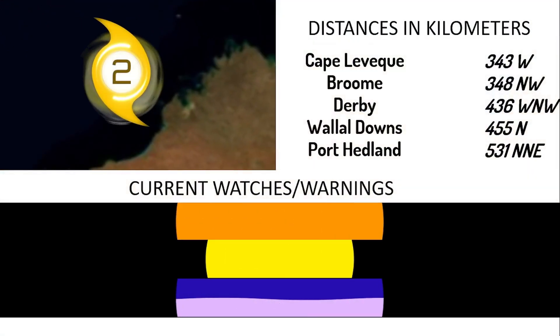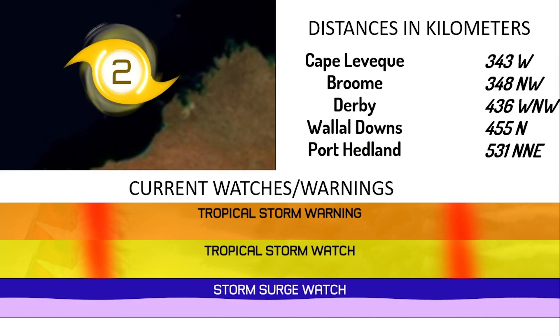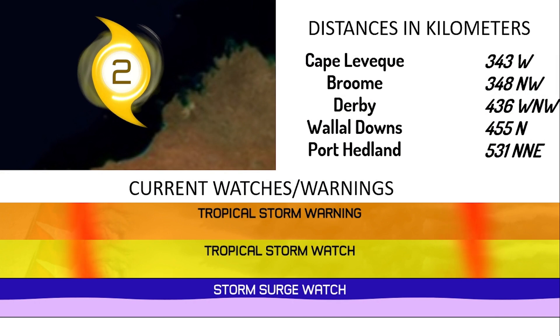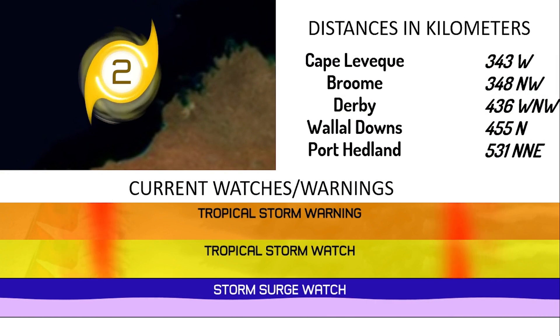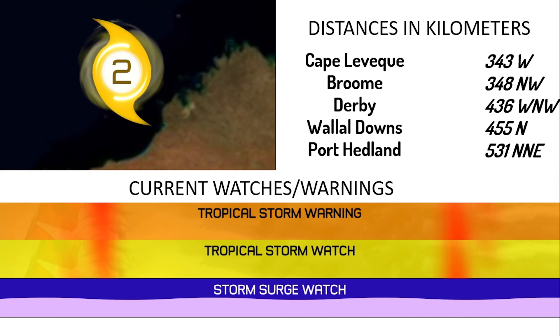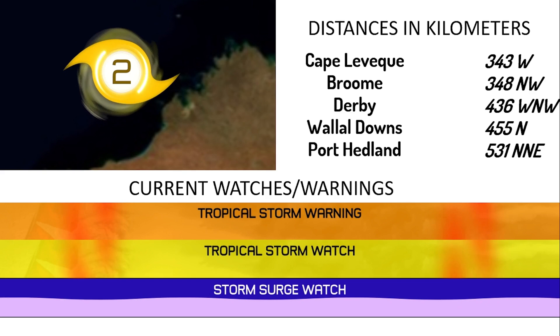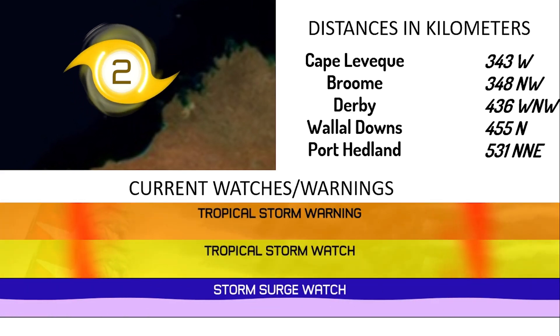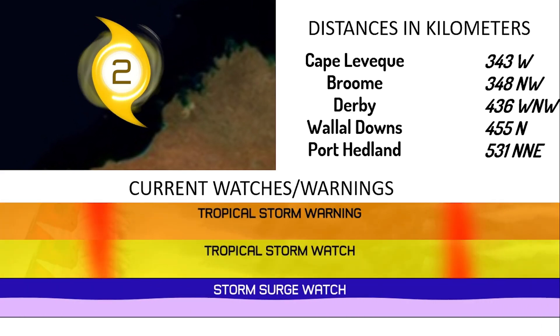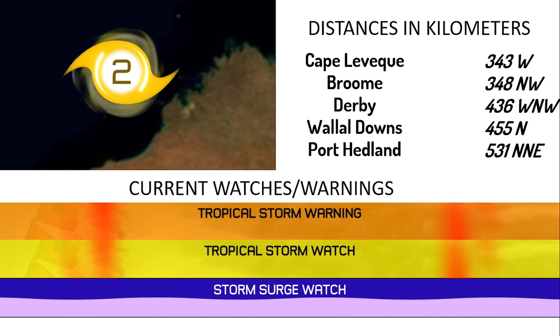Right now the cyclone is positioned 343 kilometers west of Cape Leveque, 348 kilometers northwest of Broome, 436 kilometers west-northwest of Derby, 455 kilometers north of Wallal Downs, and 531 kilometers north-northeast of Port Hedland.